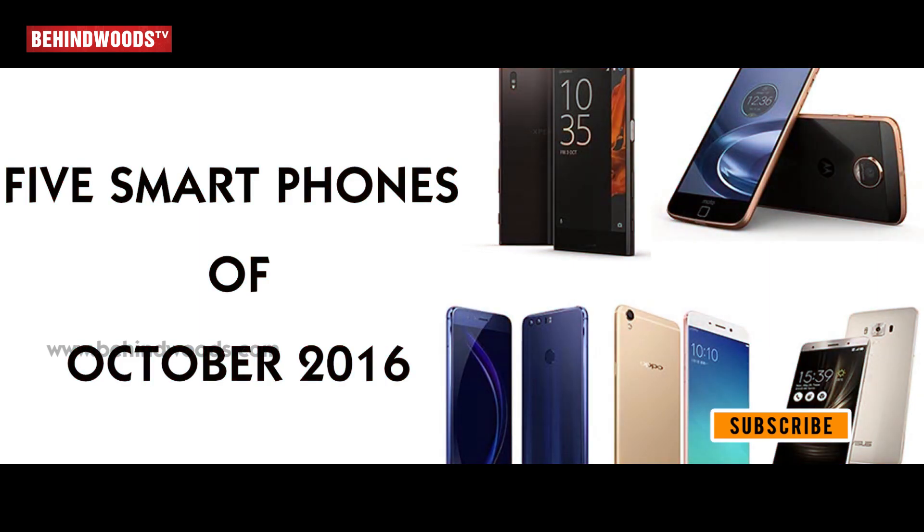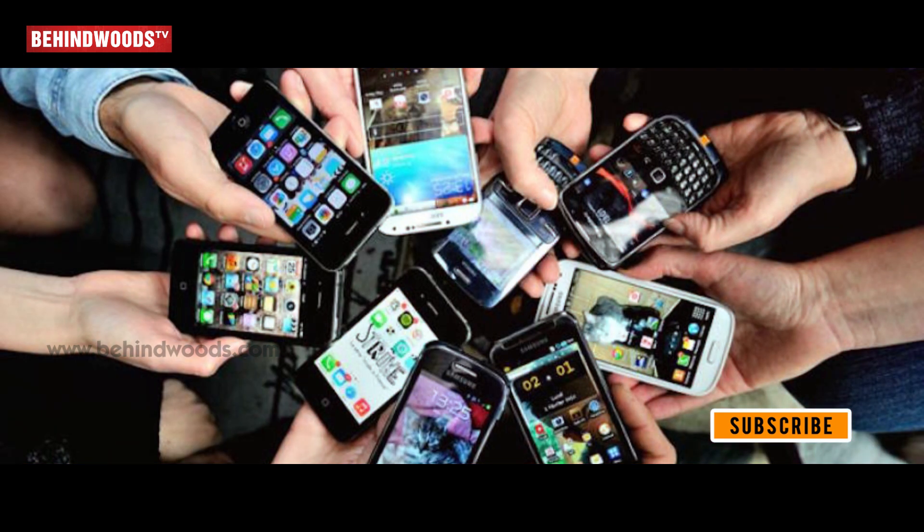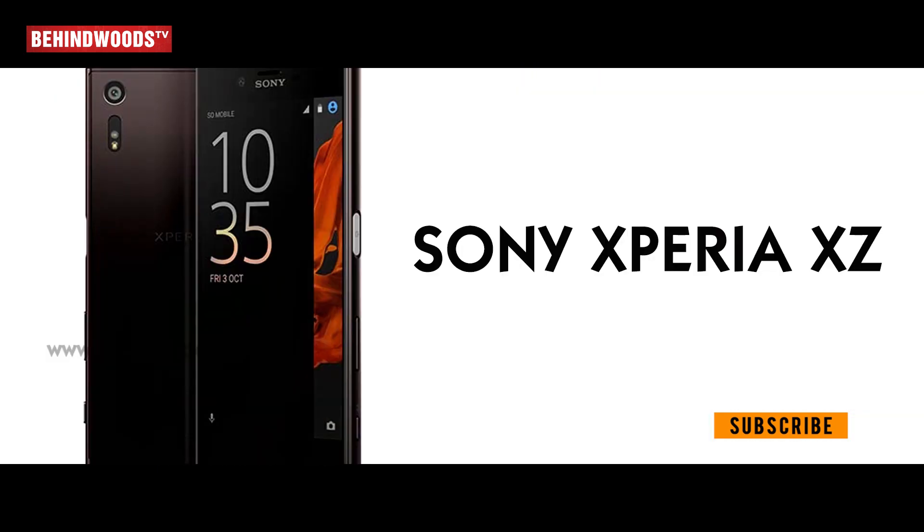5 stylish smartphones of October 2016. What phone is stylish? We will see in this video.